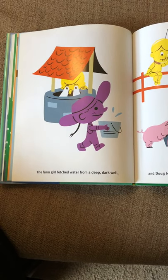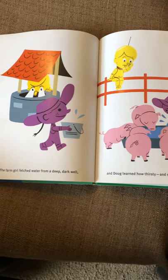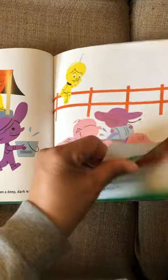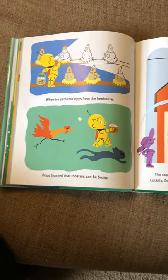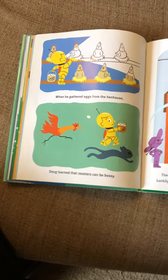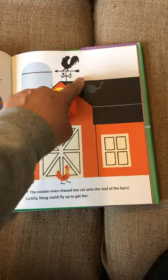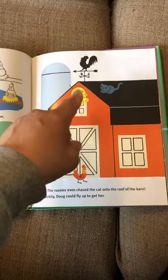The farm girl fetched water from a deep dark well, and Doug learned how thirsty and smelly pigs can be. When he gathered eggs from the hen house, Doug learned that roosters can be bossy. The rooster even chased the cat onto the roof of the barn — luckily Doug could fly up to get her.